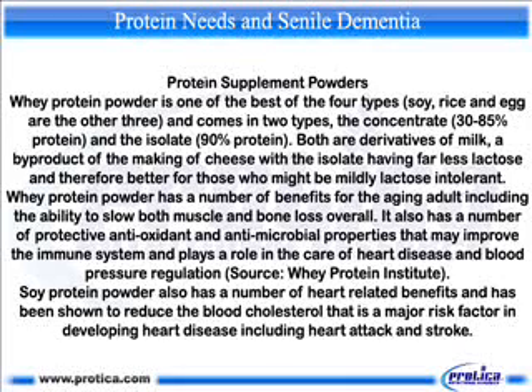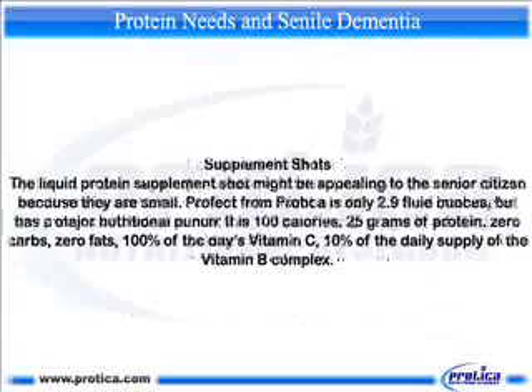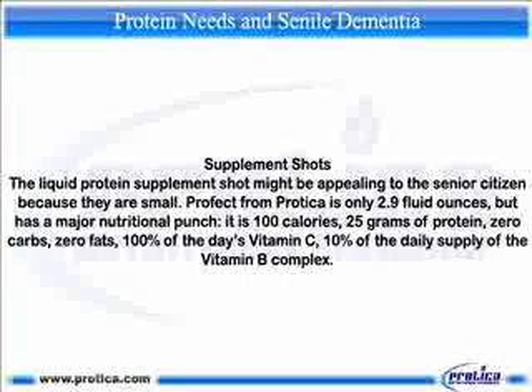Whey protein powder has a number of benefits for the aging adult, including the ability to slow both muscle and bone loss overall. It also has protective antioxidant and antimicrobial properties that may improve the immune system and plays a role in the care of heart disease and blood pressure regulation. Soy protein powder also has a number of heart-related benefits and has been shown to reduce blood cholesterol, a major risk factor in developing heart disease including heart attack and stroke. The liquid protein supplement shot might be appealing to the senior citizen because they are small — only 2.9 fluid ounces — but have a major nutritional punch: 100 calories, 25 grams of protein, 0 carbs, 0 fats, 100% of the day's vitamin C, and 10% of the daily supply of the vitamin B complex.